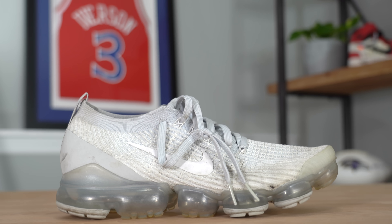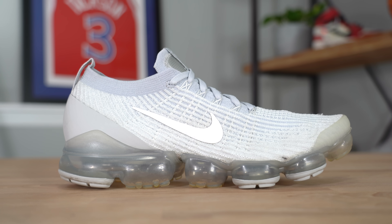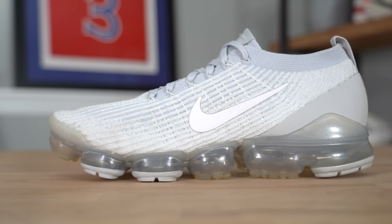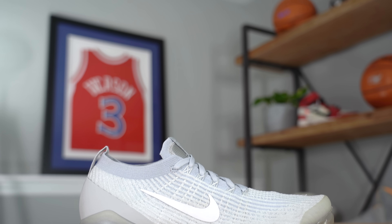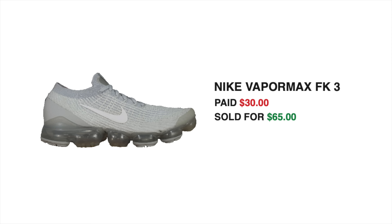The next pair to sell, also surprisingly quickly, was the Nike VaporMax Flyknit 3s, even though they were a slightly larger size. I bought this pair for $30 and had them listed for $77. Within eight or nine hours of the shoes being listed, I got an offer for $65, which is a little less than I would have liked. But for this weekly video series, I needed to flip them relatively quickly, so I decided to take the offer. The amount we were able to add back into the sneaker fund after shipping and eBay fees was $56.63 — all within a couple of hours of leaving Plato's Closet.